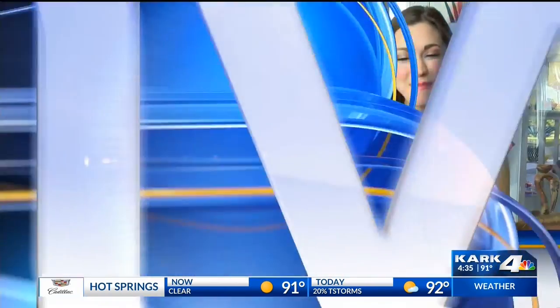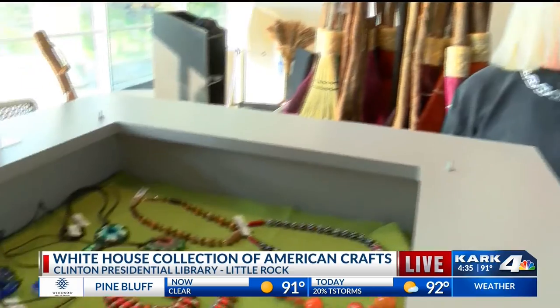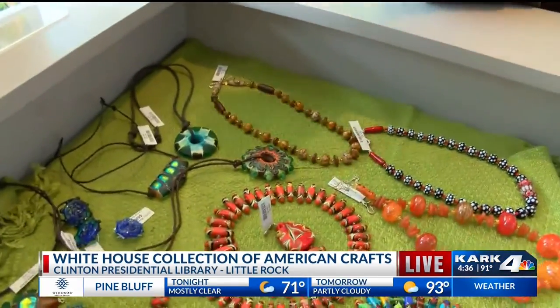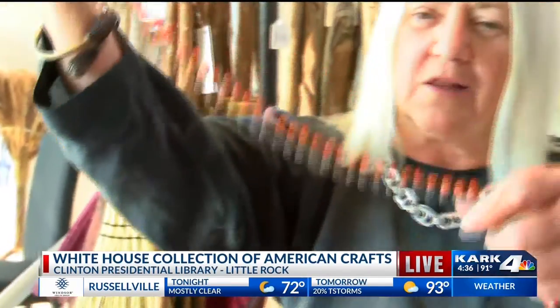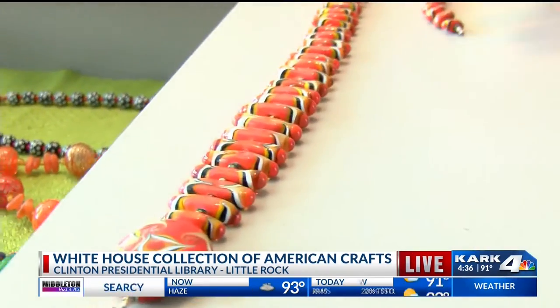A new exhibit is now open at the Clinton Presidential Library featuring 73 works created by 78 of the country's most famous craft artisans. Chanley Painter is live checking it out. We just showed you the beautiful exhibit right upstairs at the Clinton Library — today's the first day for that. But downstairs, there's also what's called a pop-up shop, inspired by the exhibit. It features Arkansas artists and things that upstairs you can't buy, but downstairs you can. The first featured artist is Tom and Sage Holland, who live in Fox, Arkansas. They have been bead makers since 1989 using a glass torch technique. Every bead is handmade. This one is a coral snake that can be worn as a choker or a long necklace.